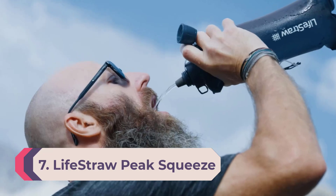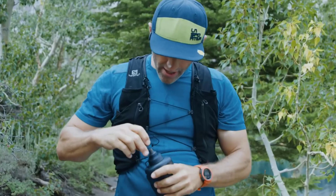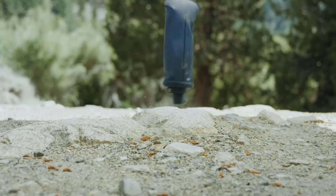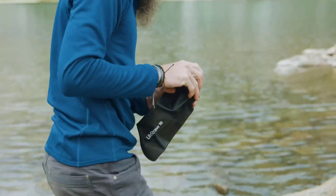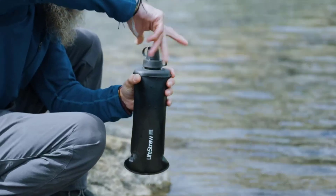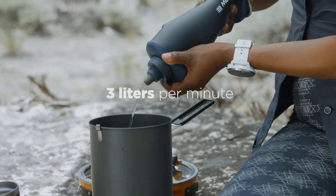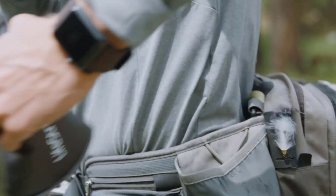Number 7: LifeStraw Peak Squeeze. If you are hiking or biking and want the lightest and fastest way to filter water, check out the LifeStraw Peak Squeeze. It is the top-scoring filter bottle from our best backpacking water filter review. It weighs less than a smartphone and fits in a pocket, making it a great emergency option if you run out of water but come across a stream. It takes only a few seconds to unscrew the cap, fill it with water, re-screw the cap, and start drinking. We tested it while biking and loved the ability to quickly refill our bike water bottles.